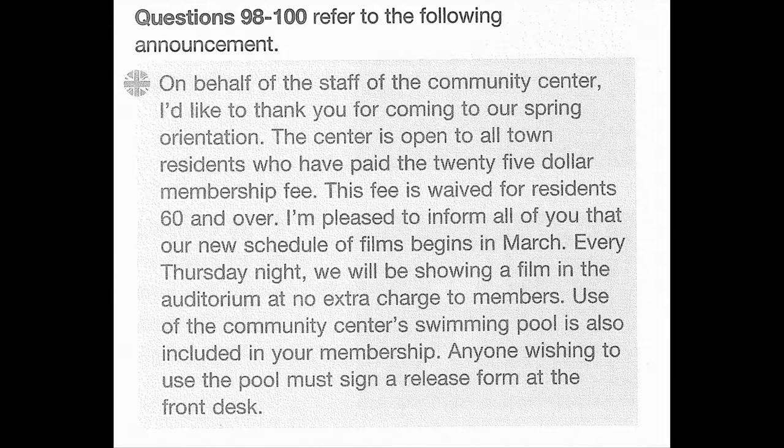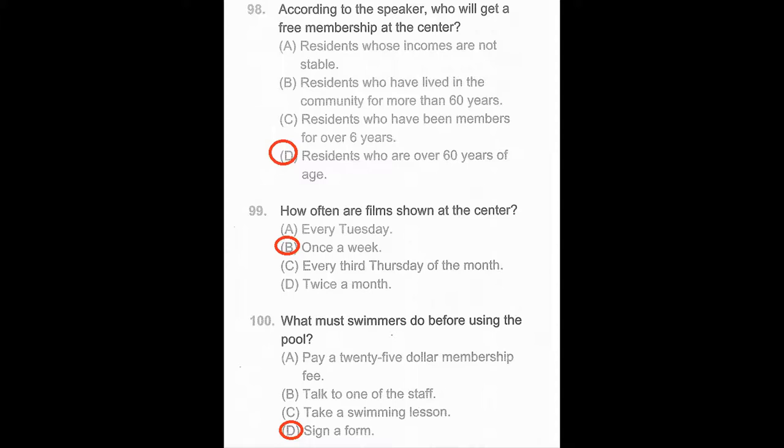Questions 98 through 100 refer to the following announcement. On behalf of the staff of the Community Centre, I'd like to thank you for coming to our Spring Orientation. The Centre is open to all town residents who have paid the $25 membership fee. This fee is waived for residents 60 and over. I'm pleased to inform all of you that our new schedule of films begins in March. Every Thursday night, we'll be showing a film in the auditorium at no extra charge to members. Use of the Community Centre's swimming pool is also included in your membership. Anyone wishing to use the pool must sign a release form at the front desk. Number 98: Who will get a free membership at the Centre? Number 99: How often are films shown at the Centre? Number 100: What must swimmers do before using the pool?